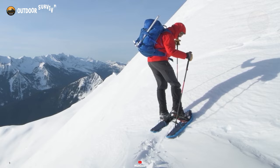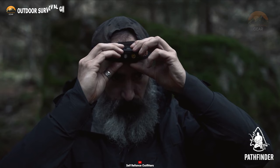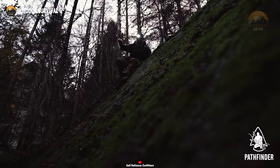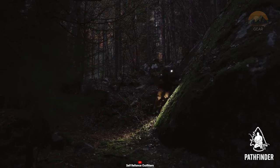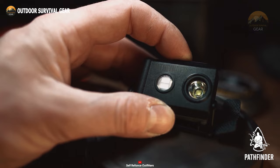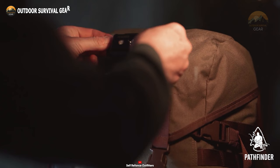In the realm of hiking adventures, having a reliable source of hands-free illumination is paramount. Picture yourself in the wilderness, navigating through the rugged terrain as the sun sets — that's where the Pathfinder UL Scout Headlamp comes into play, offering a beacon of light to guide your path and ensure your safety. This headlamp isn't just any ordinary light source; it's a versatile tool designed to meet the demands of outdoor enthusiasts and survivalists alike. With its white, green, and red light modes, it provides adaptable lighting solutions for any situation.